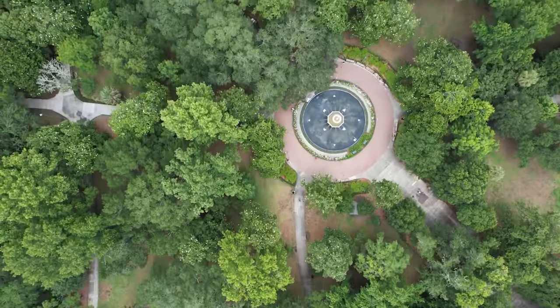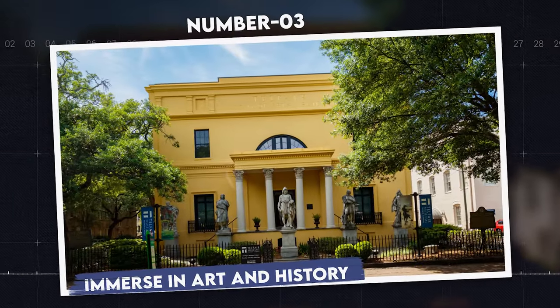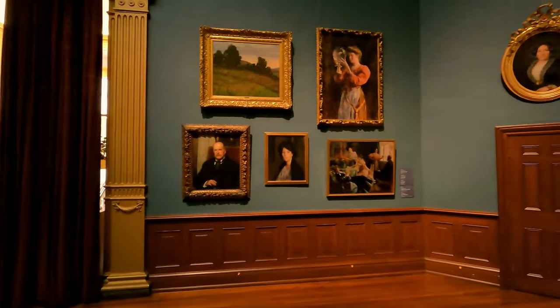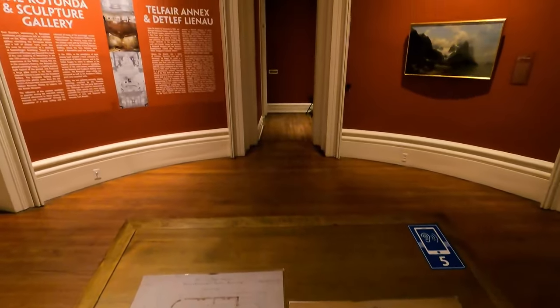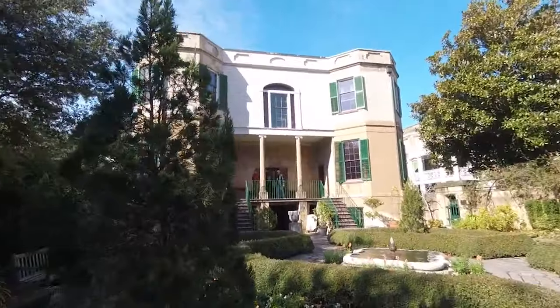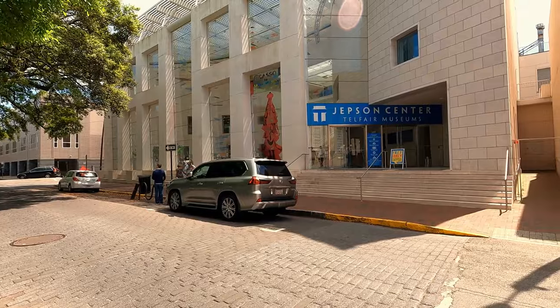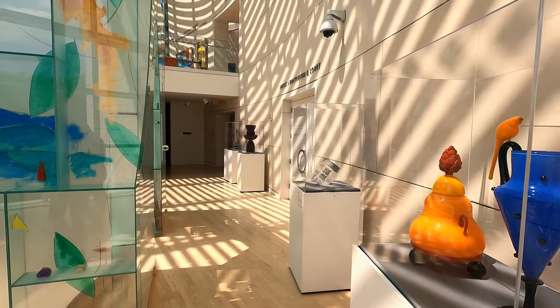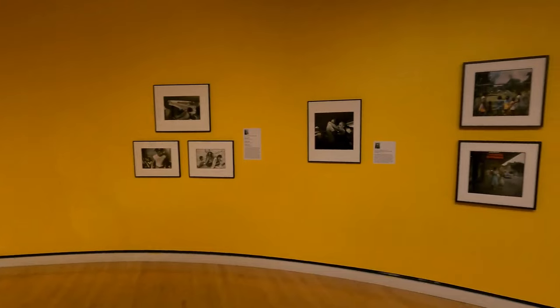Number 3: Immerse in art and history. Explore the Telfair Museums, Savannah's premier art collection spread across three distinct sites. The Telfair Academy, a neoclassical mansion, houses a varied collection of American and European art. The Owens-Thomas House offers insight into 19th-century life with its preserved urban slave quarters and beautiful English-inspired garden. Lastly, the contemporary Jepson Center showcases modern art and interactive exhibits for children. Together, these museums offer a comprehensive view into the artistic and historical narratives that have shaped Savannah.